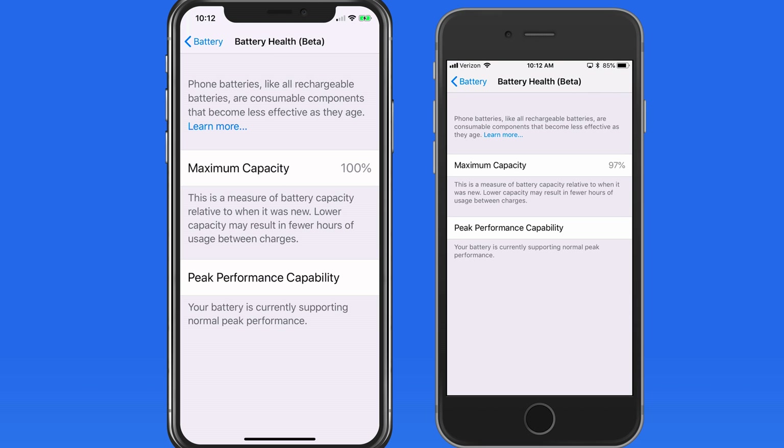This sort of decline will happen with every lithium-ion battery over time. It will depend on usage as to how quickly the battery loses capacity.